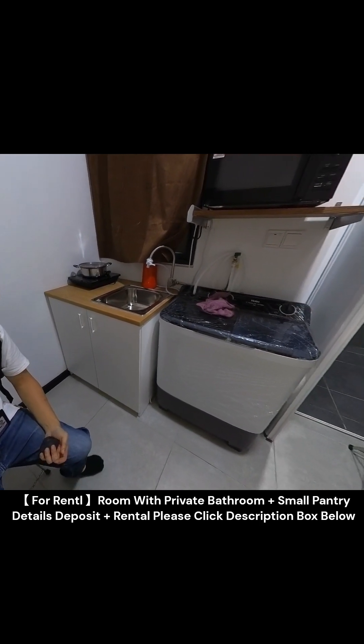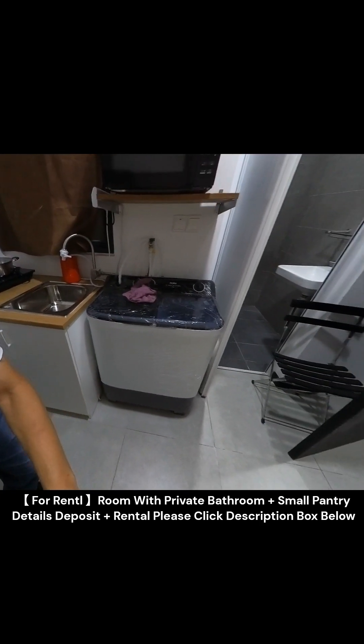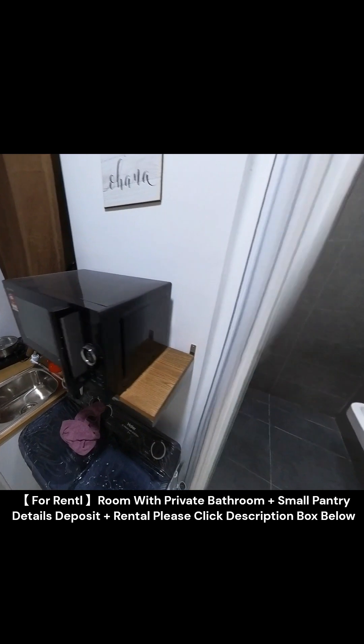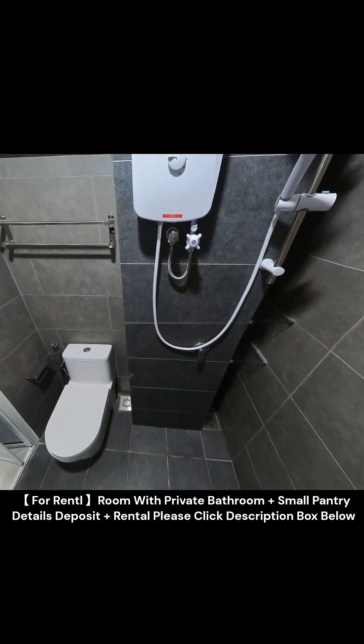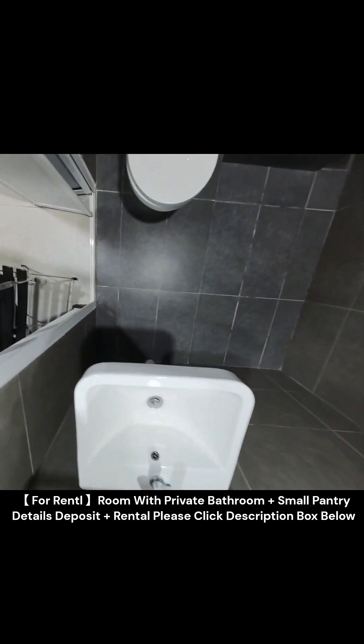If you like this unit, give me a call at 013-911-0413, or click the link below. This unit comes with one private bathroom — take a look. This unit comes with one private bathroom.